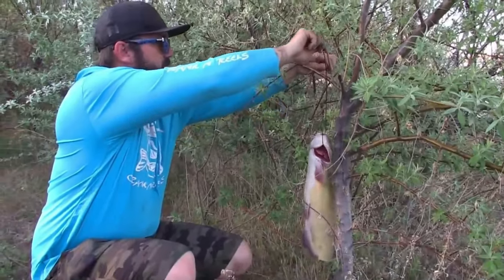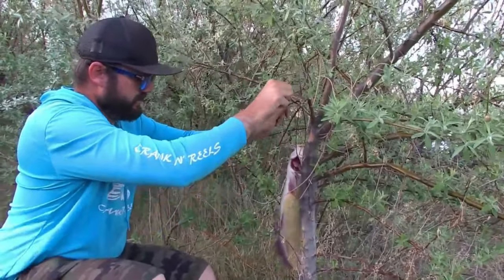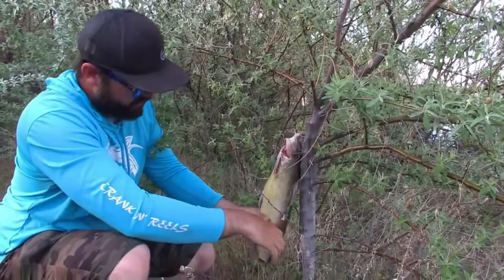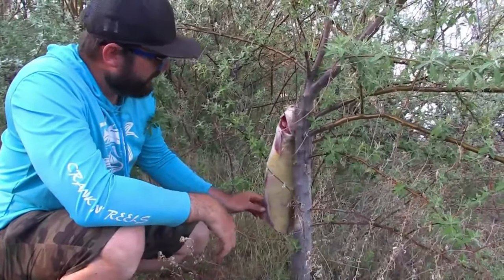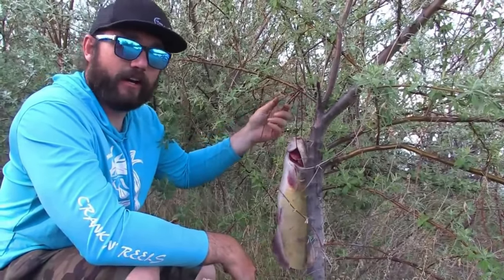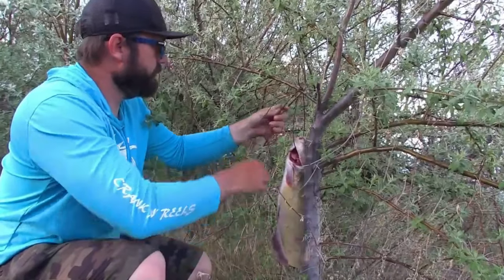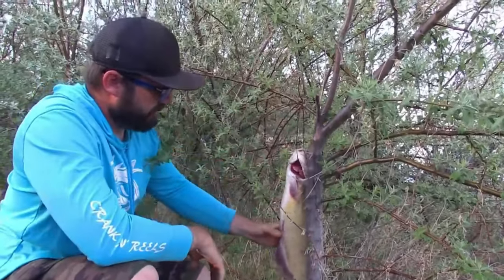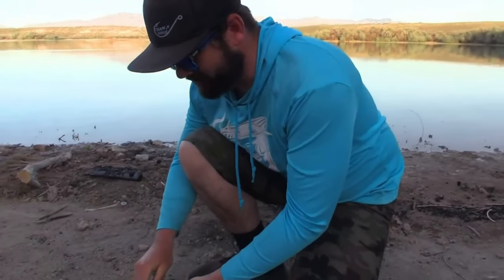We're gonna hang it up and let it bleed out — see all that blood. I'm going to tie it on this tree right here, we're roughing it. Just gonna let that sit and let all that blood drain out, and while it's draining we're gonna build a fire. Kind of worked out good — found some wire. Someone burned a tire next to the lake, but anyway we're gonna use that to hang the catfish.